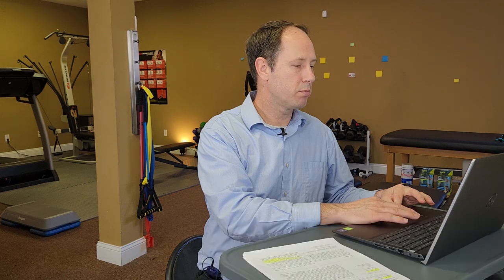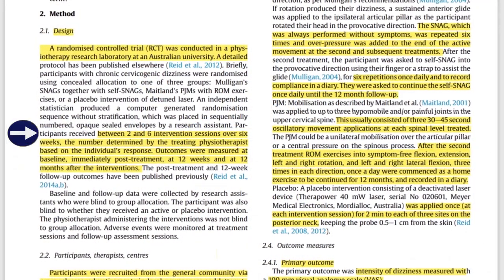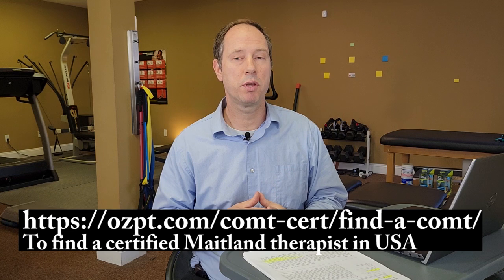Participants were allocated into three groups and each received between two and six interventions or physical therapy sessions with a physiotherapist over a six-week period. The physiotherapists used in the study had postgraduate training in Mulligan-style or Maitland-style manual therapy. Outcome measures were assessed at 12 weeks and 12 months.